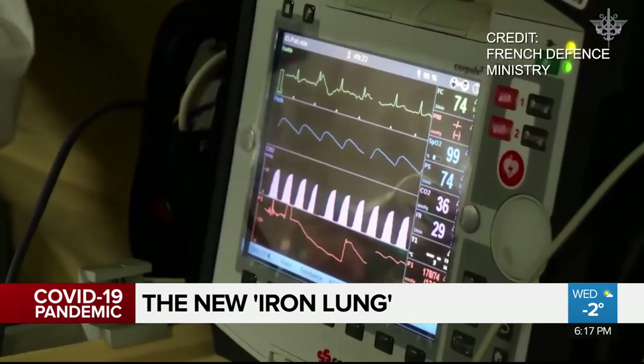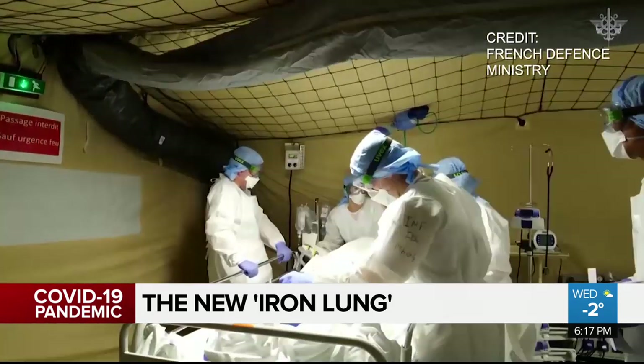We've had to create instrumentation to check the performance of our system. We've had to duct tape things together.